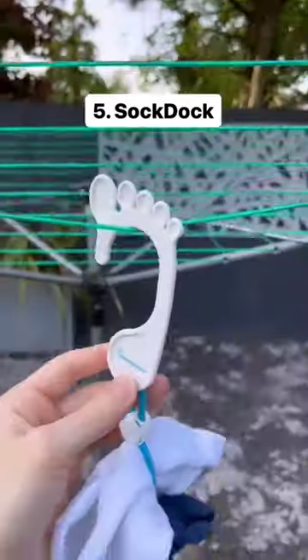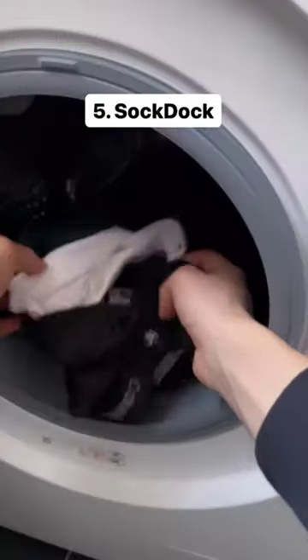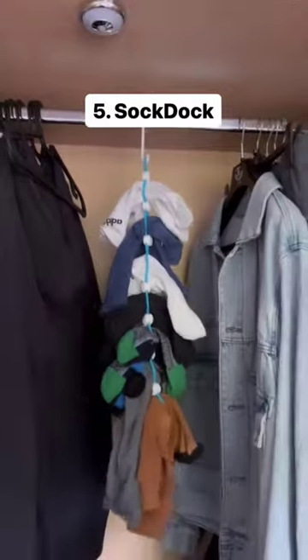This is a sock dock which keeps your socks in pairs when washing or drying them. It saves you searching around for socks and can also keep them neatly organized in your closet.